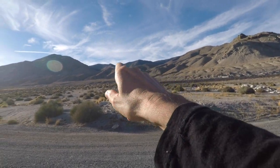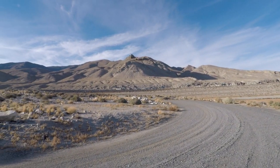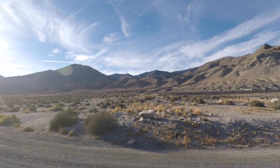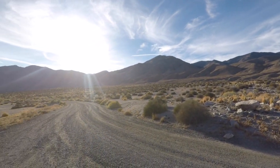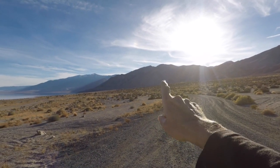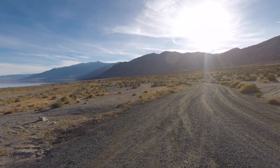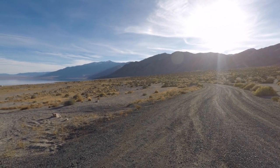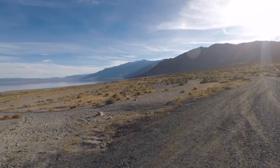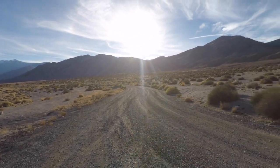We've got US 95 up here and the mountains here are just beautiful — look at those mountains. So we came off over here and they do provide a dumpster right over there, which is not something you typically find at many BLM camping locations.